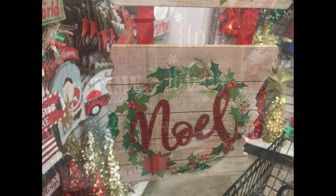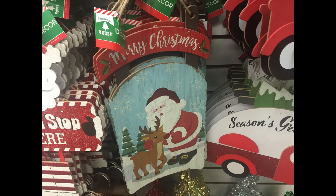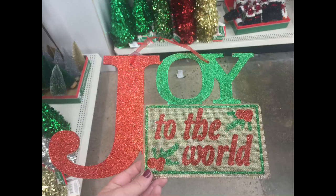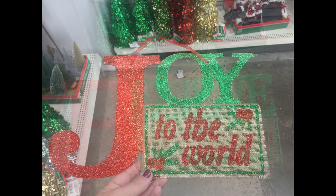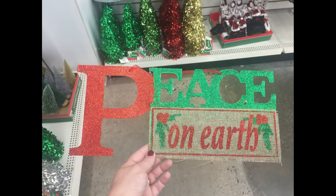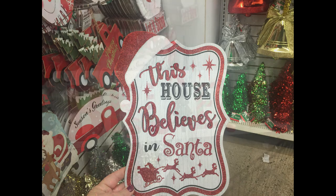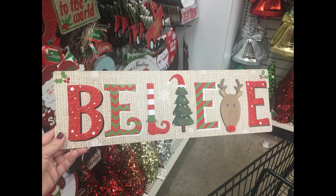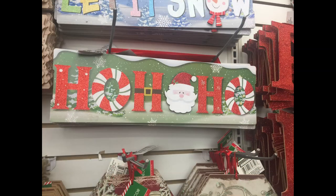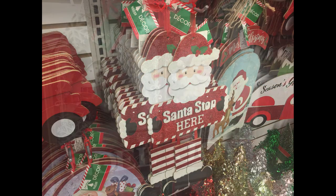And then they had their tags back in with the red truck and the deer. They brought back their signs that looked like a sled — there were two different ones of those. And they brought back these signs that say joy, believe, and peace. This sign was new — it says this house believes in Santa. And then these signs here are new: the one that says believe, they have let it snow with the snowman head, and the ho ho ho with the Santa face. They also had this one that says Santa stop here. They had their large tag signs that say Noel and joy.